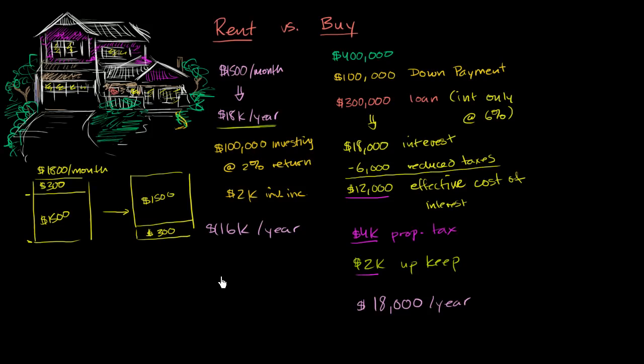The way I rigged the numbers for this video, it turns out that for this individual, purely on the economics — purely for this year — it actually might make sense to rent. And of course this analysis completely changes depending on how the numbers change. If the house were cheaper, if you got lower interest, or if the rent was higher, then buying might look better. If your return on investing weren't as good, renting would look worse.